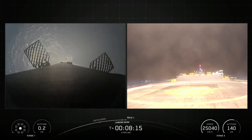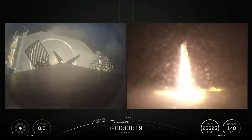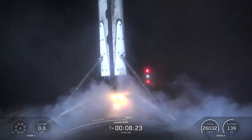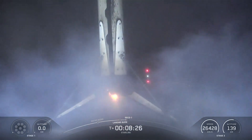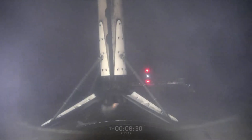Landing legs deployed. Stage one landing confirmed.